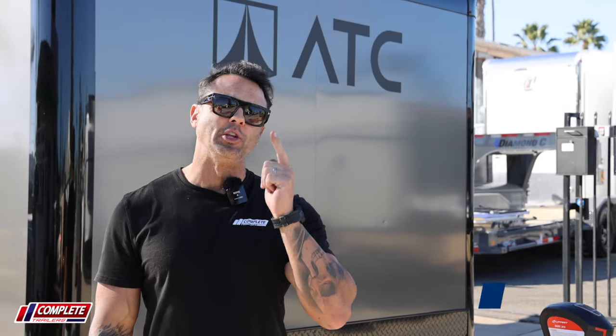Hey, in today's video we are taking a look at the top five things that we love about ATC's Rome 550 and why you should consider it for your car hauler needs in the future.